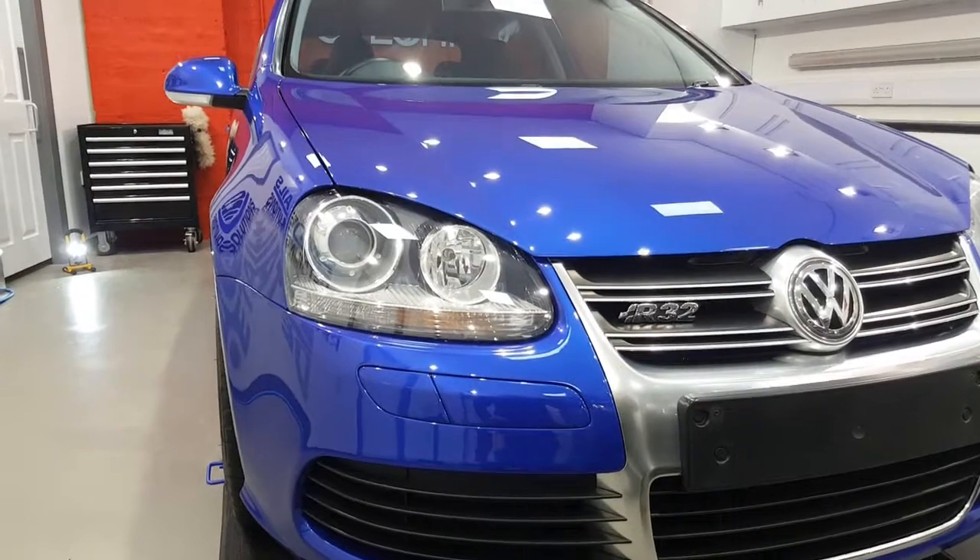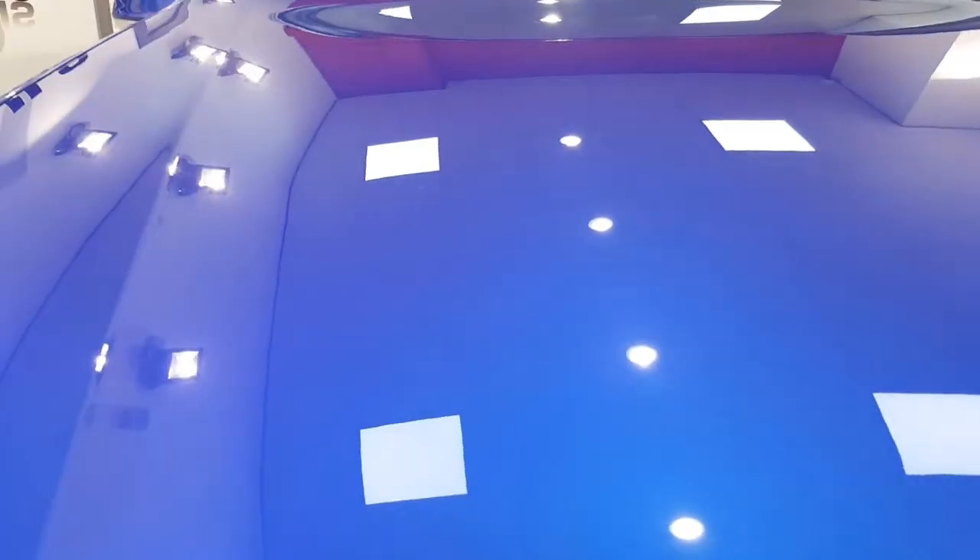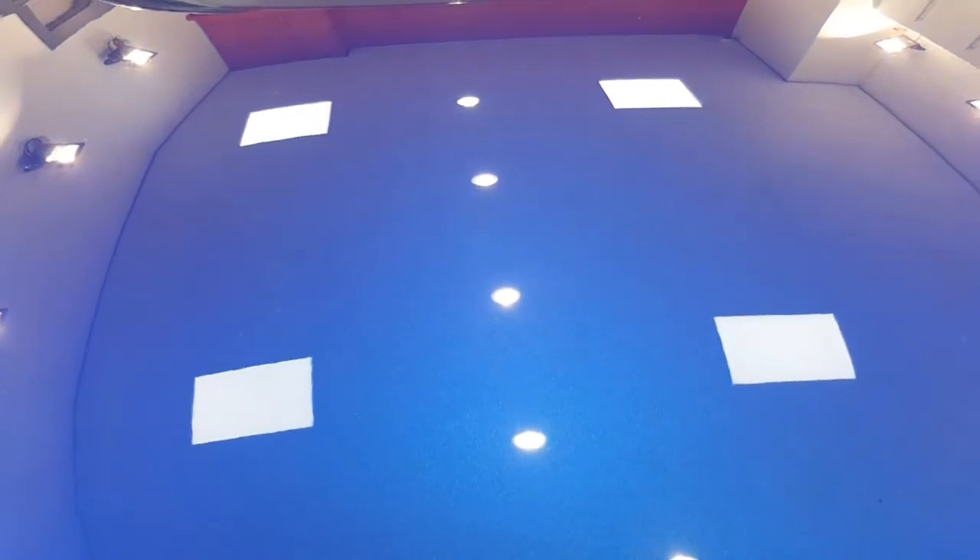Topped on that was two coats of G-Technic EXO version 2. Bonnet's really good — just get the flake, look at that.